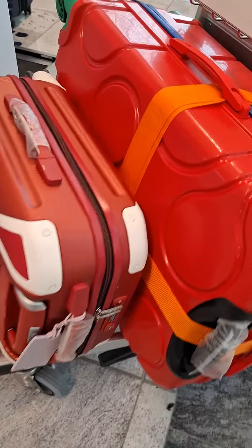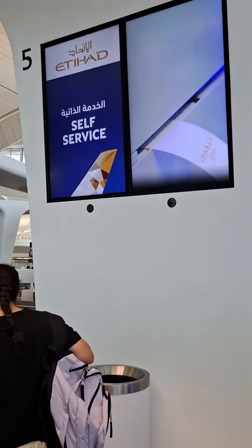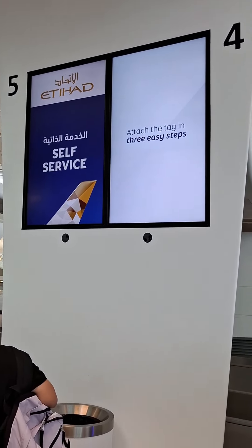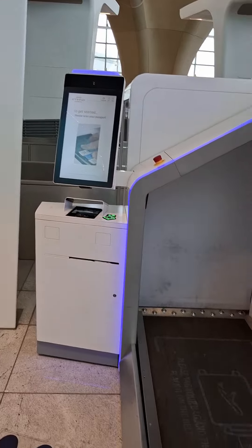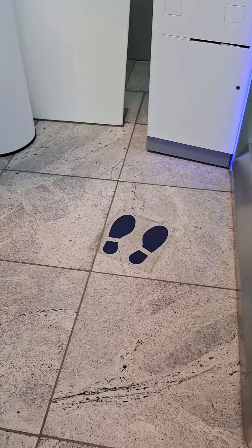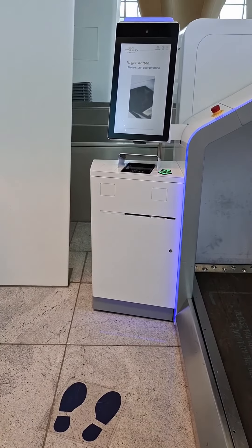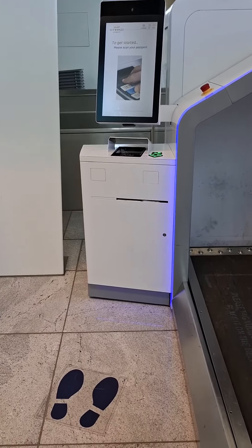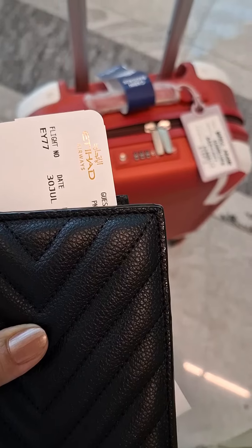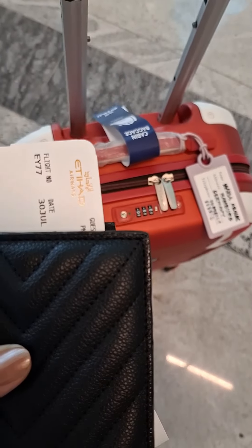I'm already here in front of the self-service scanning machine. You only have to follow the instructions shown once you press start. Here you have to weigh your baggage and scan yourself — you only have to look at the camera to scan your eyes. That's it! Then I got my boarding pass and I'm ready to go to the boarding gate.